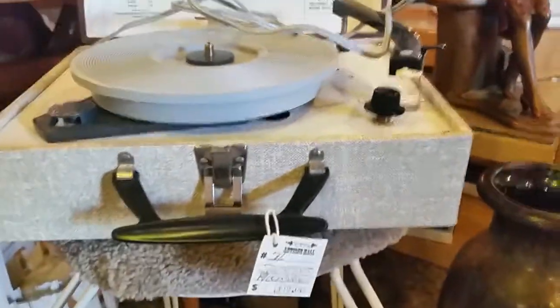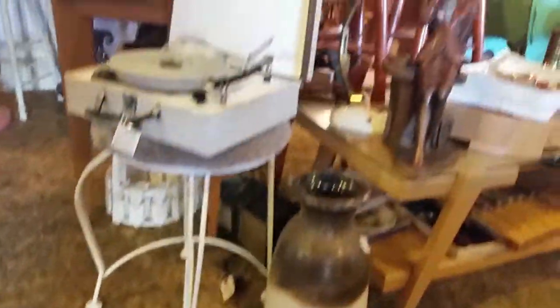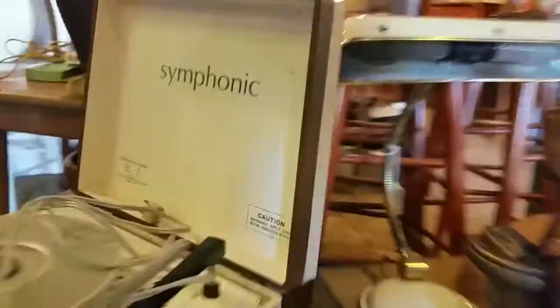She's got an old record player for $39. Underneath, it's a metal makeup chair or stool — it's a little makeup chair.